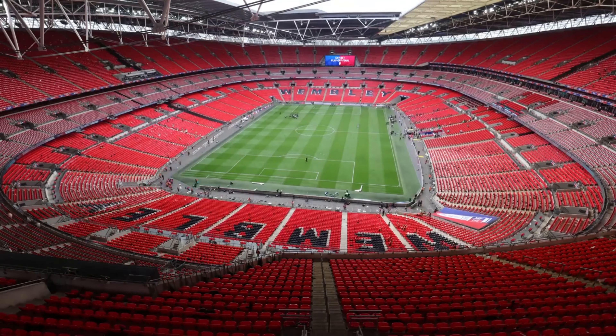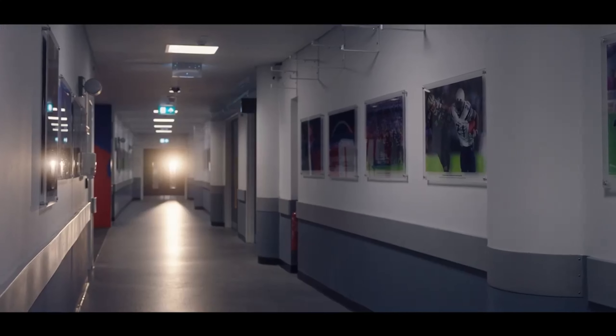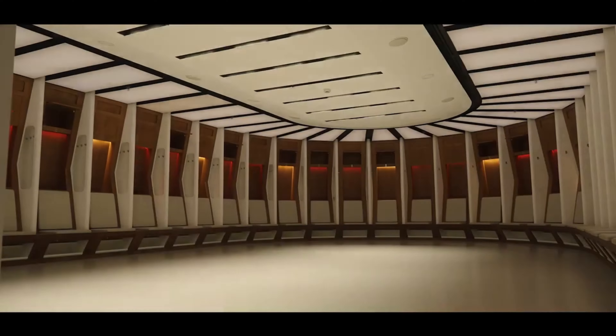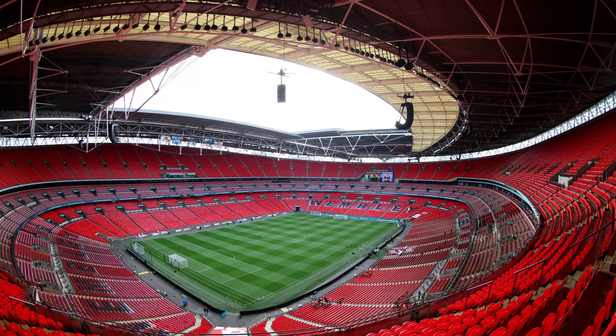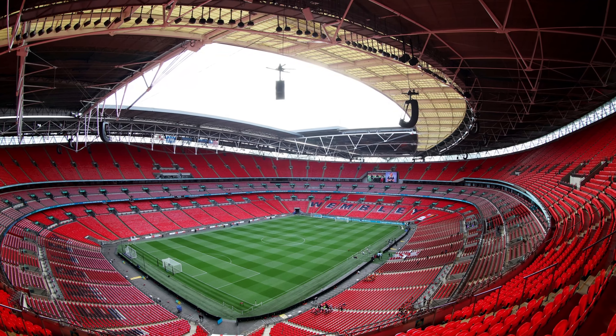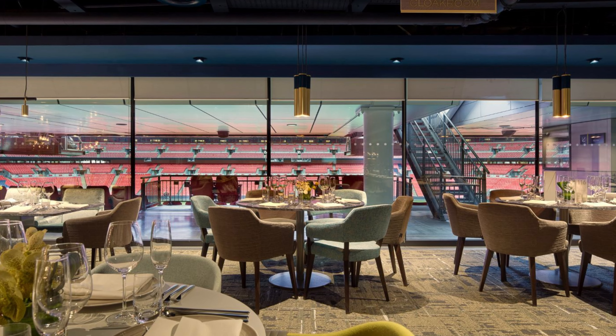Wembley Stadium's rich history dates back to the original stadium, built in 1923 and affectionately known as the Cathedral of Football. Throughout its 80-year existence, it hosted many memorable events, including the 1948 Olympics and the 1966 World Cup final.